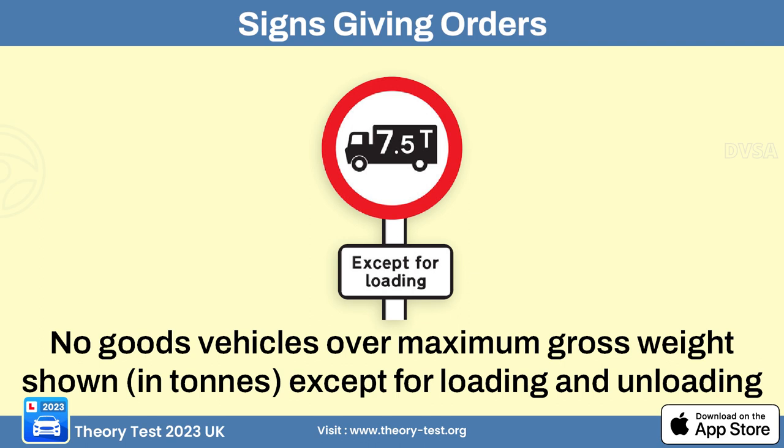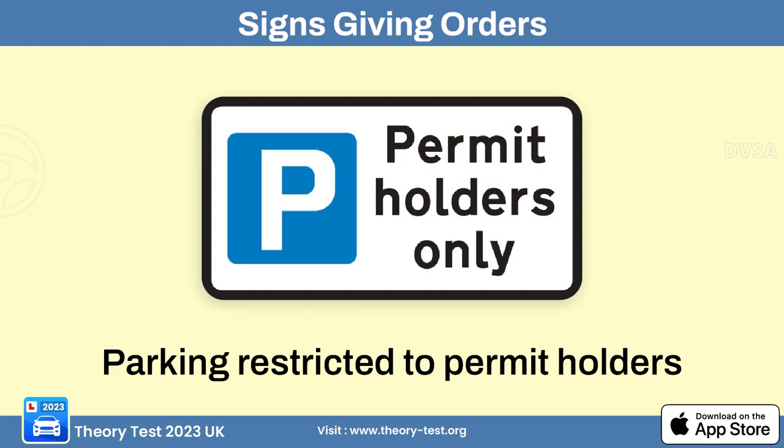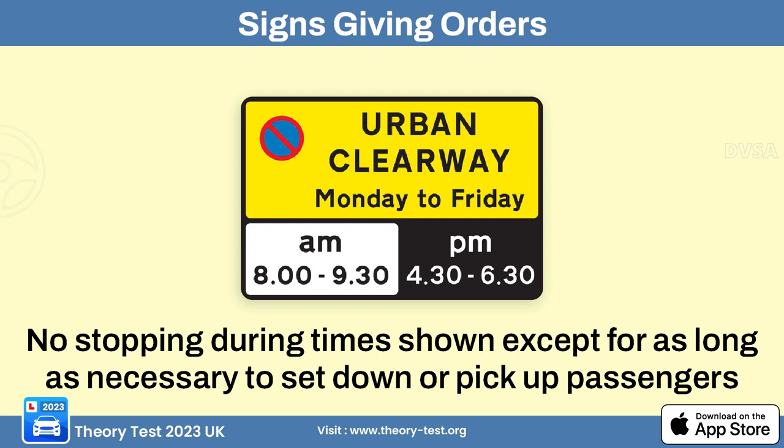The no goods vehicles over weight limit sign means goods vehicles exceeding a specified weight limit are not allowed to enter the area. The no vehicles over maximum gross weight limit sign restricts vehicles exceeding a specified gross weight. The no stopping at specified times sign means only vehicles displaying a valid parking permit may park in the area. A red route is a designated road where certain restrictions apply, typically to improve traffic flow and reduce congestion.